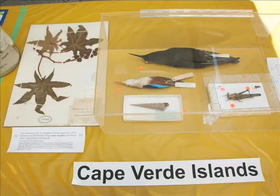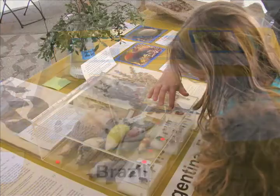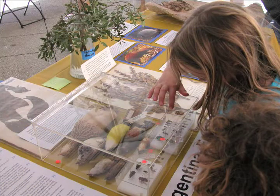For example, right here we're in the Cape Verde Islands off of Africa, and then moving to the right is Brazil, and some of the specimens he saw there. So as you travel around the tables, you're traveling around the world in Darwin's footsteps, so to speak.